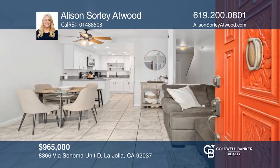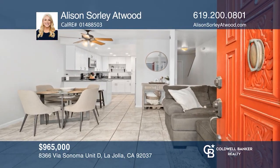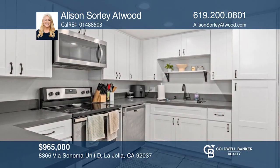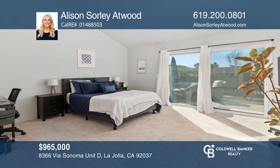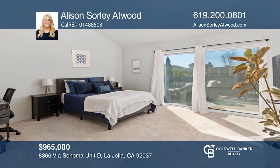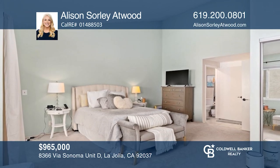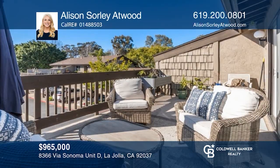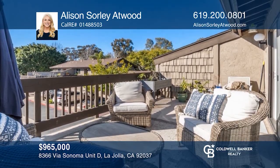This spacious two-bedroom, two and a half bath townhome stands out with two large primary suites with vaulted ceilings. Enjoy an upgraded kitchen with quartz countertops, stainless steel appliances, and a large sink, as well as an abundance of outdoor space with a large private deck, a balcony, and a lower patio. Hear all the details when you tour with Allison Sorley-Atwood.